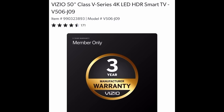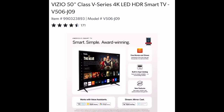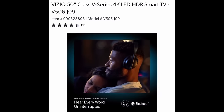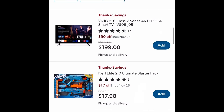The Vizio 50-inch Class V Series 4K LED Smart TV — that's a lot of words. You get everything including a remote. Is a 50-inch big enough for you? That one is going to save you $90, making it $199.